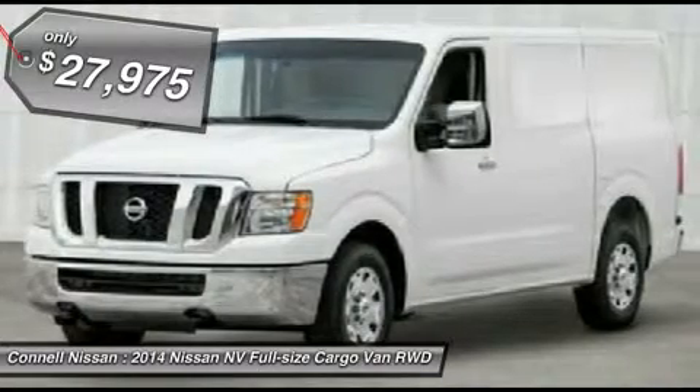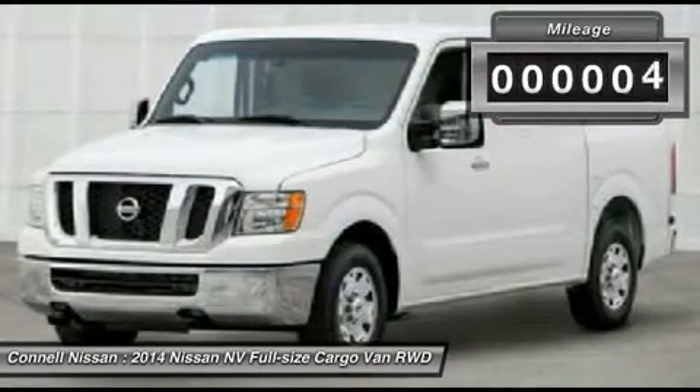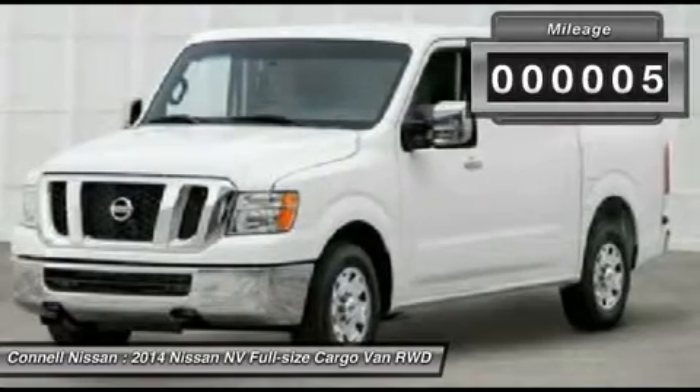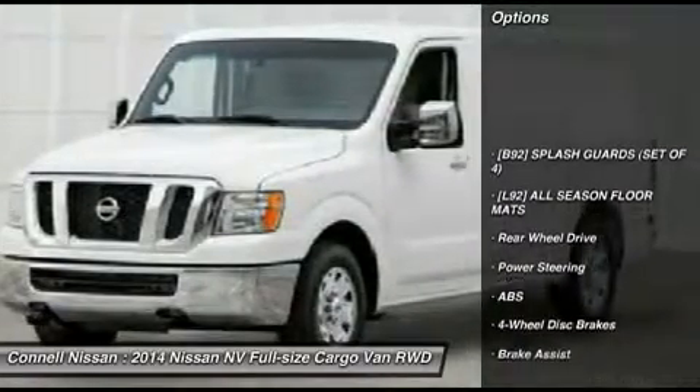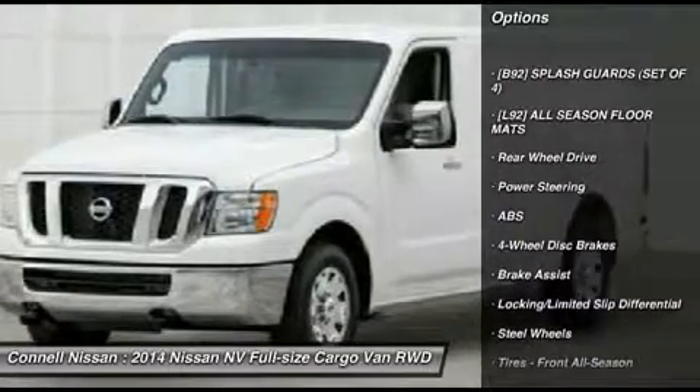This Nissan includes: B92 Splash Guards, Set of 4; L92 All Season Floor Mats, Floor Mats Note. Please contact the dealer for more information on third-party subscriptions or services.